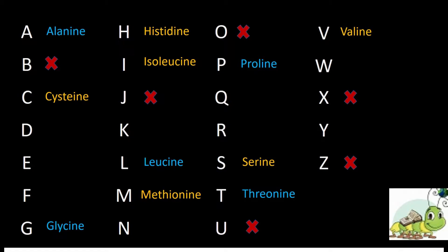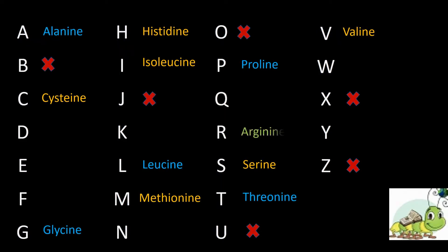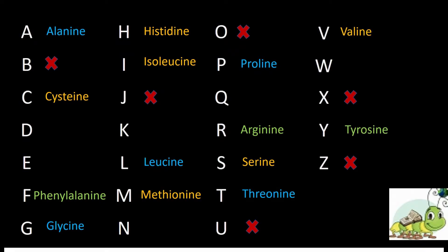Some amino acids are phonetically suggestive — if we write the spelling as per the hearing sound. For example, arginine sounds like R, phenylalanine — the F sounds like F, and tyrosine — 'Tyre' sounds like Y.